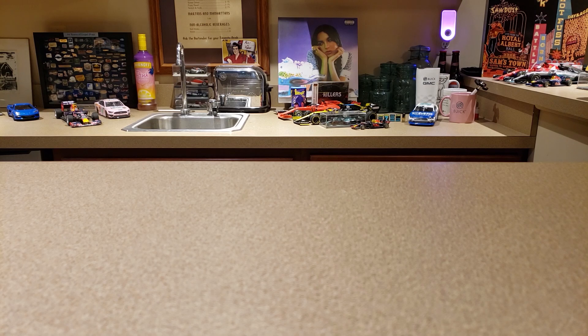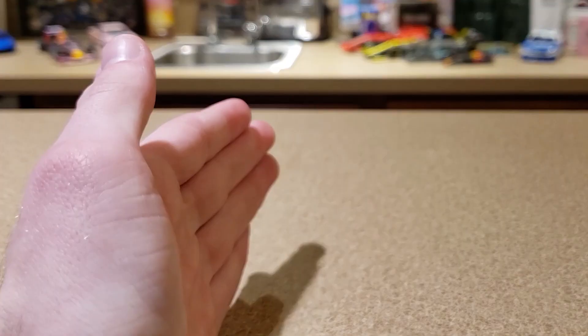What is going on everyone? Welcome back to another F1 Diecast video. Today is hopefully going to be a shorter one because I'm not actually reviewing a new car. I'm going to be doing another comparison video — Spark versus Minichamps.